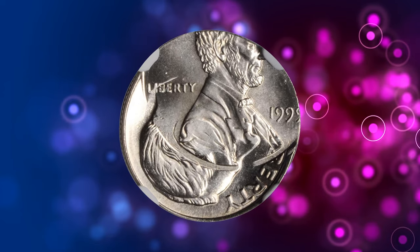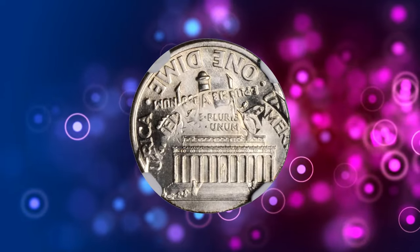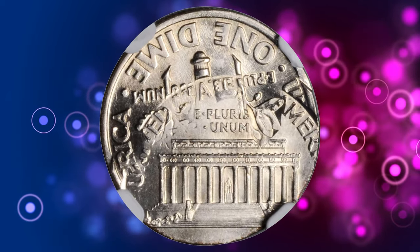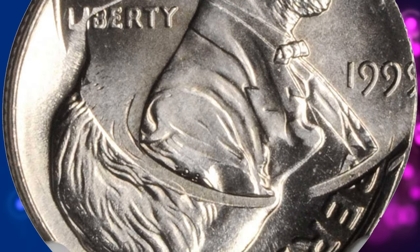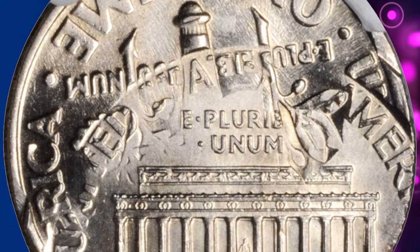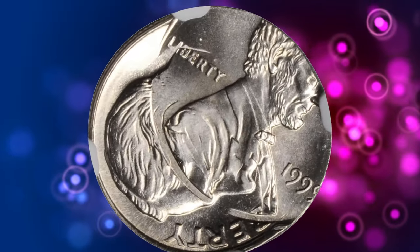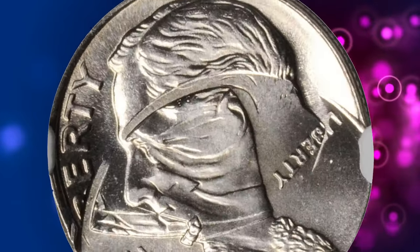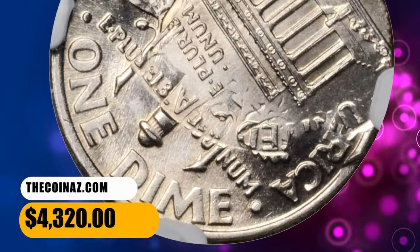Number 4: a 1999 Lincoln cent overstruck on a 1999-P Roosevelt dime, also struck 50% off-center. Graded Mint State 68 by NGC. A properly struck Roosevelt dime accidentally found its way into a cent press, where it received a 30% off-center impression at 1 o'clock. The obverses are aligned, but the dime design is near completely upside down in relation to that of the cent. It was sold for $4,320.